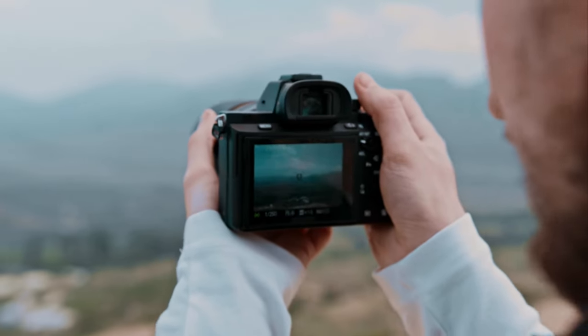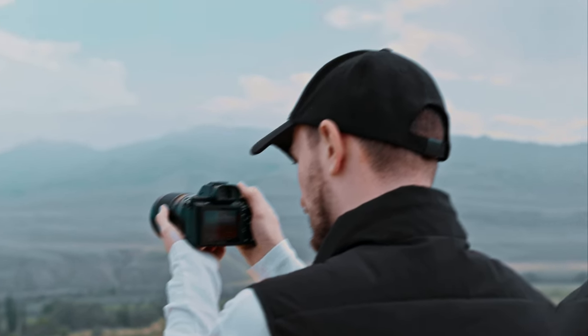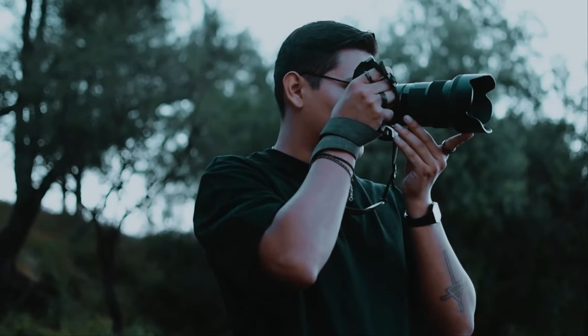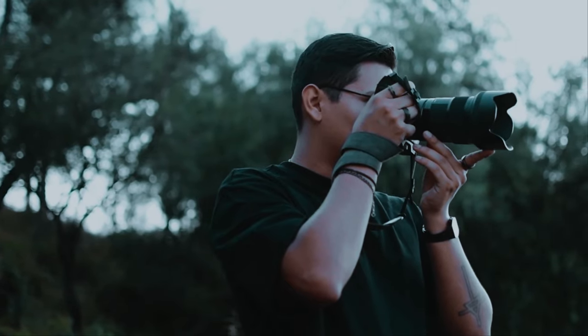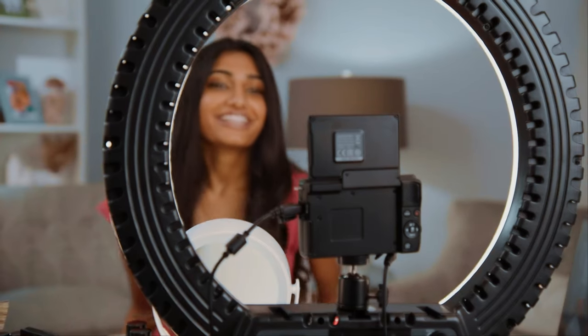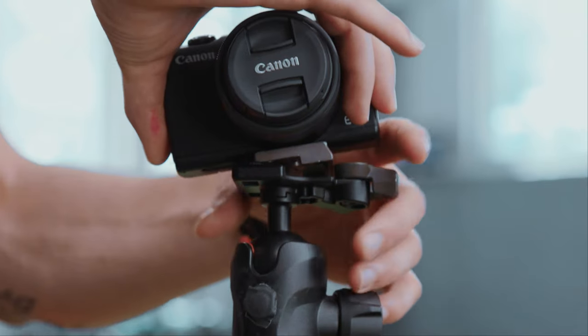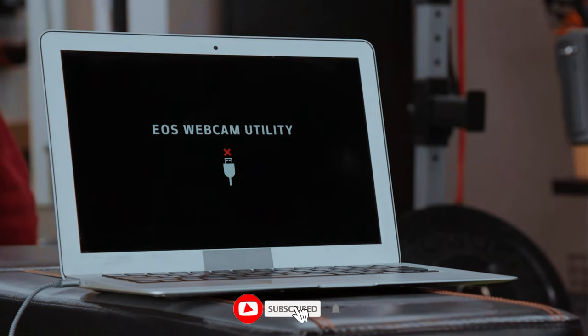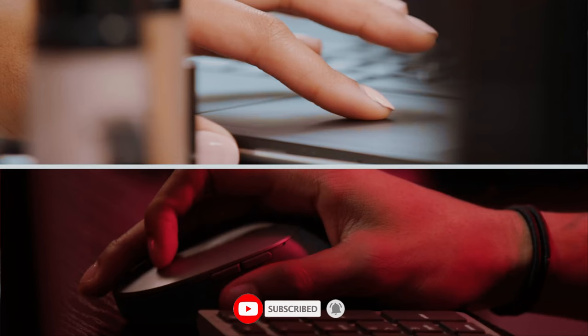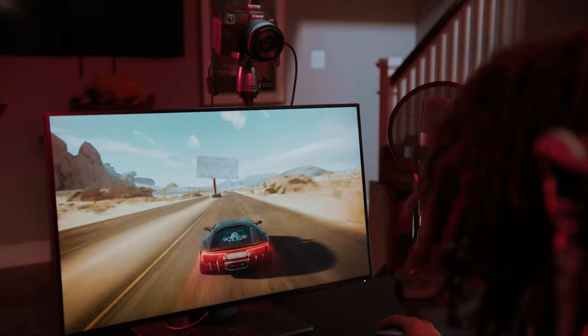Thank you for joining me on this insightful journey into the world of DSLR cameras. We've explored the top six contenders that offer exceptional features and performance for both enthusiasts and professionals. Now it's your turn to decide which DSLR suits your photography needs best. If you found this video helpful, don't forget to give it a thumbs up and share it with your fellow camera enthusiasts. Subscribe to our channel for more in-depth reviews, tips, and recommendations. Keep capturing those unforgettable moments, and until next time, happy shooting!